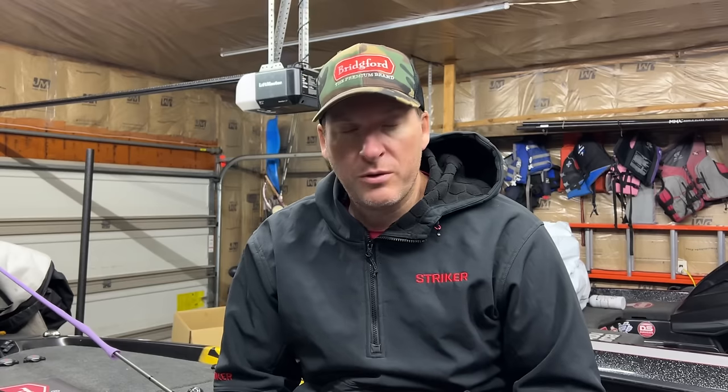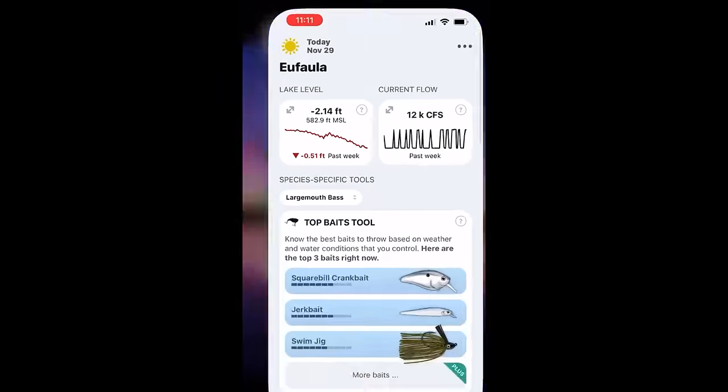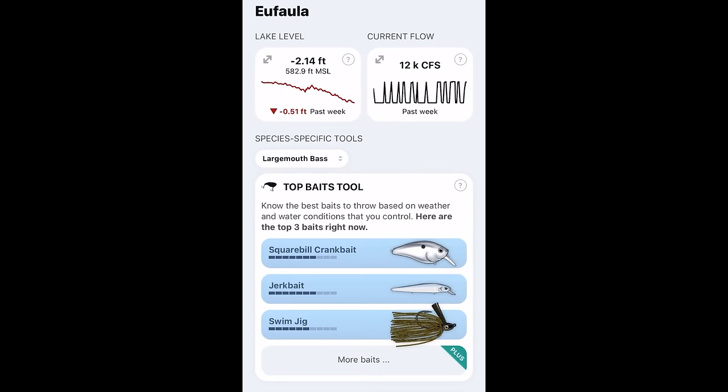I wanted to go through some of the different baits that I think could be really good players in this event. I'll probably have another dozen to 20 rods rigged up with different techniques — some deep diving crankbaits, some Carolina rigs — things that if I don't have to throw, I don't really want to throw, but I'll still probably have them rigged up.